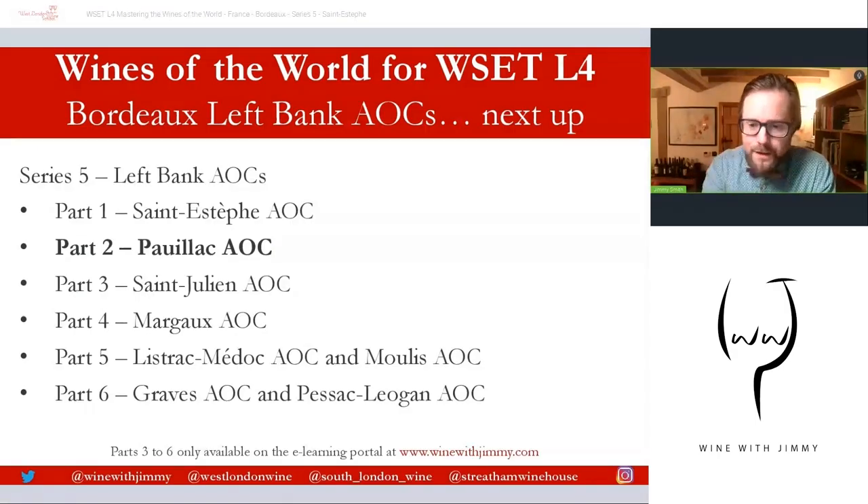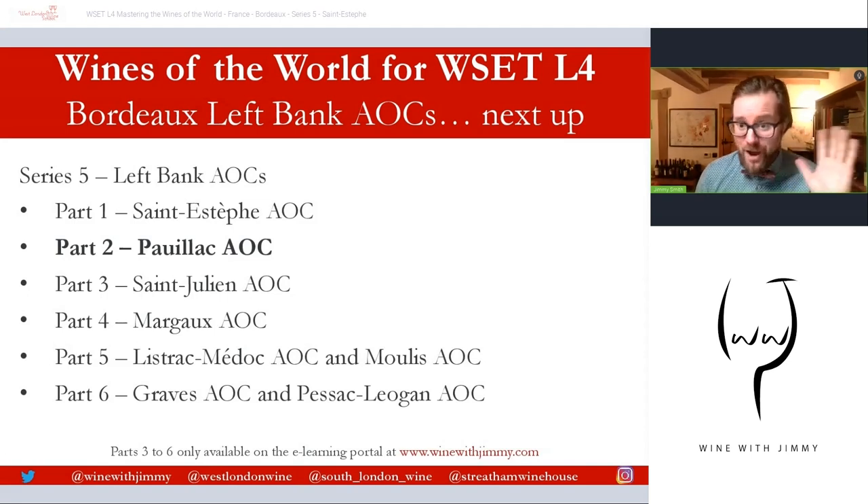That brings me to the end of the Saint-Estèphe village section. Part two, on Pauillac — 'perfect and powerful' — is another free video available here on YouTube. Parts three through to six will only be available on my e-learning portal at www.winewithjimmy.com. Please pop any comments or questions in the comment section below. If you find yourself in London, please come and see me at one of my establishments for a class, a glass, or a bottle. I've been Jimmy Smith — ciao for now!